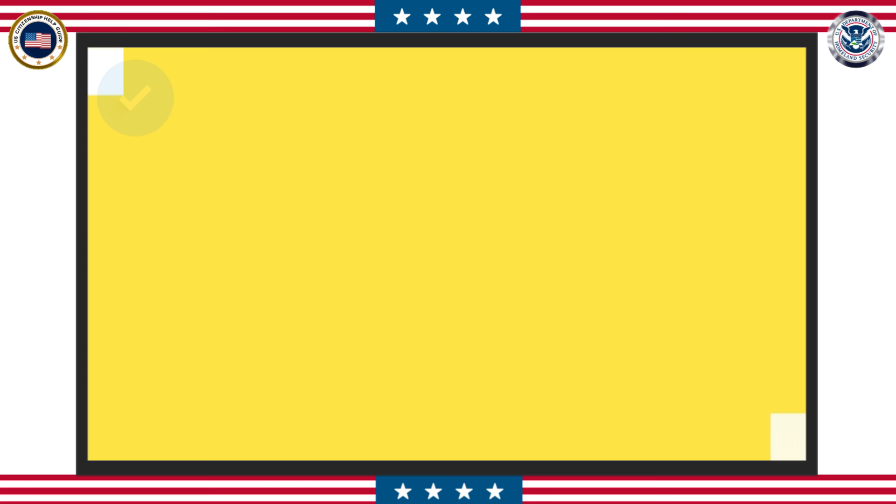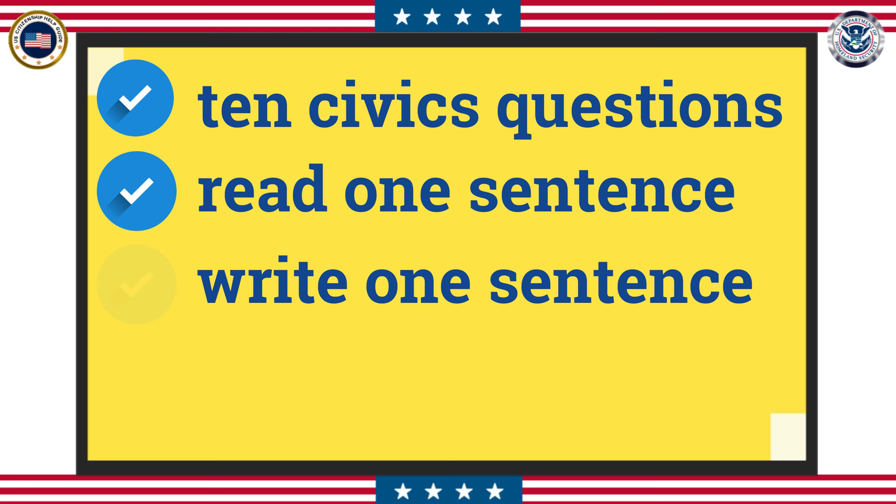In today's video, we will ask you to answer 10 civics questions, read one English sentence, and write one English sentence. We are going to use a timer for the civics test for you.